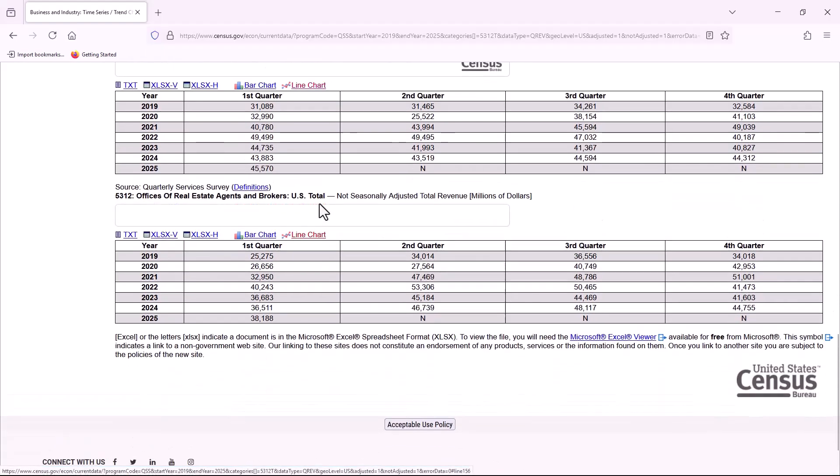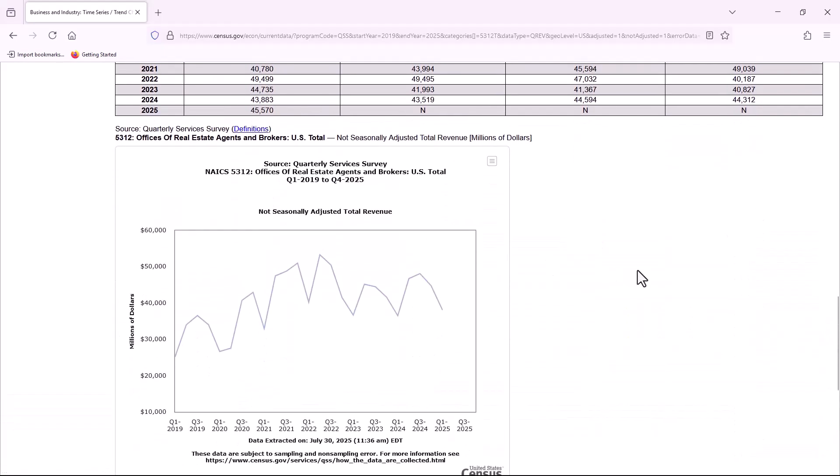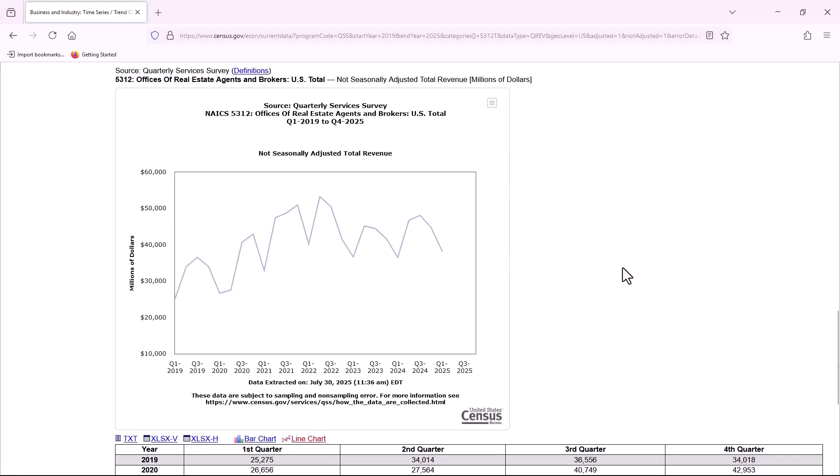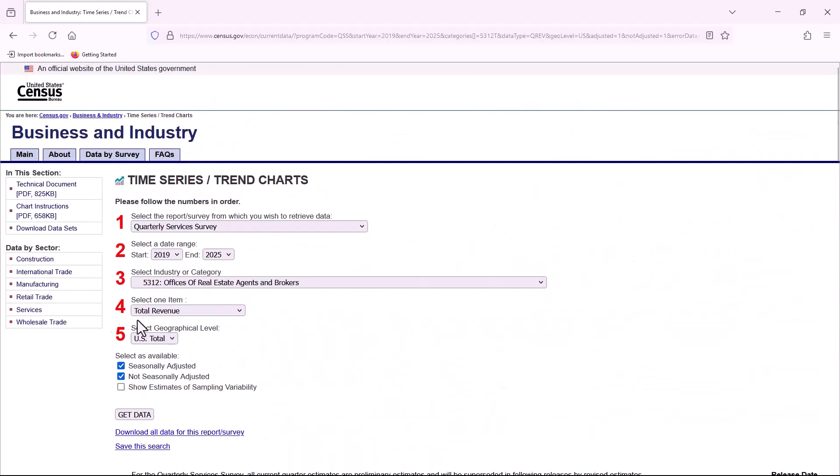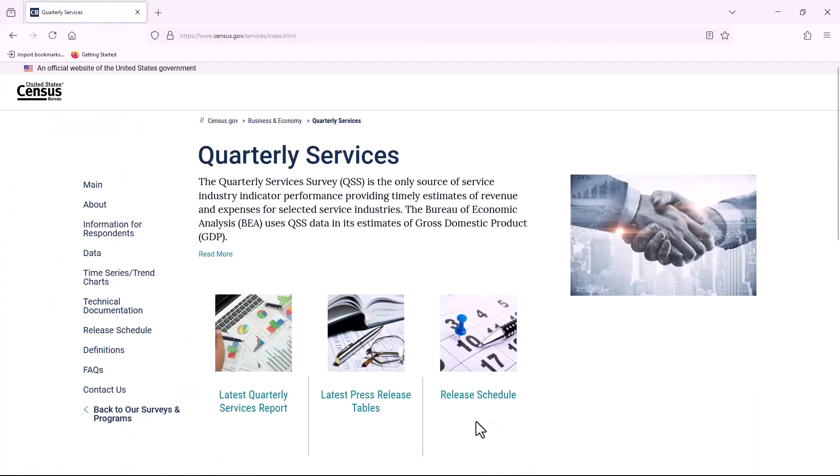It's that simple. Our data are released every quarter, with the advanced quarterly services report providing an early measure of U.S. service economy performance. You can check when the next quarterly services data release is happening by clicking on the left-hand menu, services link, and then release schedule.